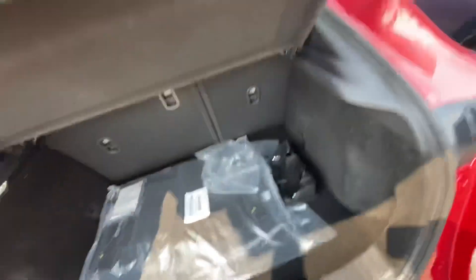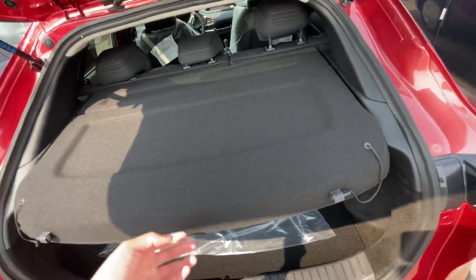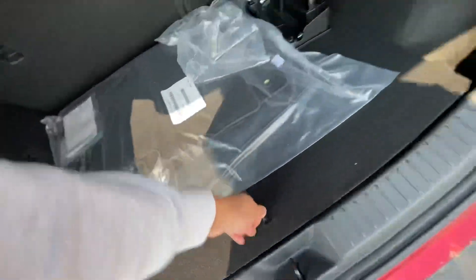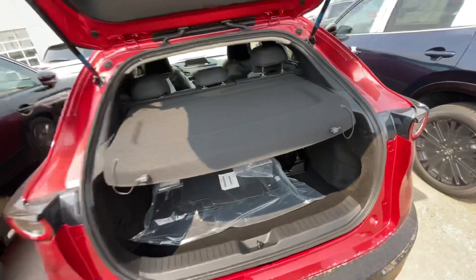As you can see back here, there's a privacy cover. So if you have any kids, they're not going to see their surprise gifts from Santa or their birthday gifts. And you also have your spare tire and tools down here.